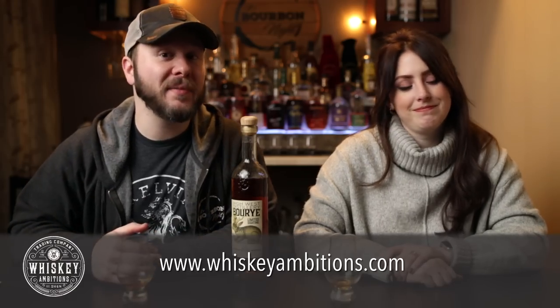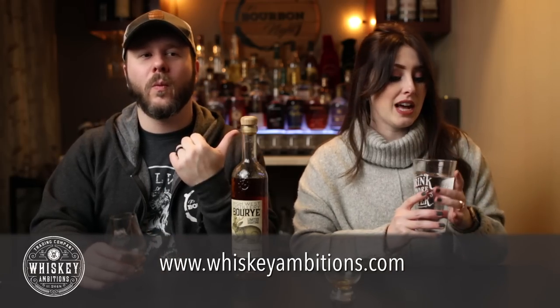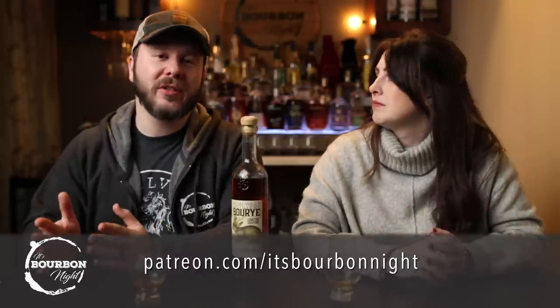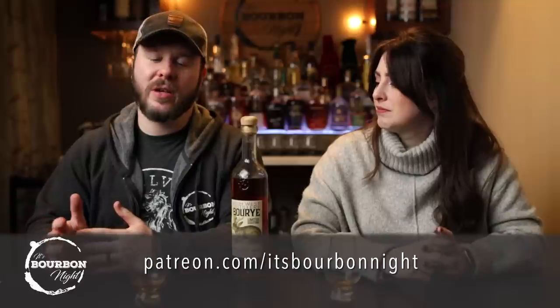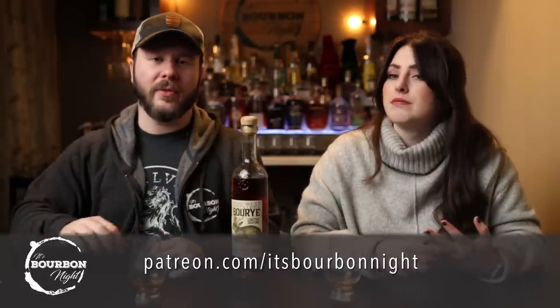The mouthfeel is really nice too — something else I noticed for it only being 92 proof. We want to let it open up in the glass to see what happens. While we wait, check out WhiskeyAmbitions.com — that's where you can get our Glencairns, rocks glasses, copitas, sweatshirts, hoodies, t-shirts, and more. You can also become a patron at Patreon.com, where we have after-episode exclusives, podcasts, polls, behind-the-scenes, and first access to barrel picks starting at just one dollar a month.